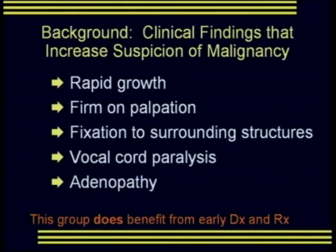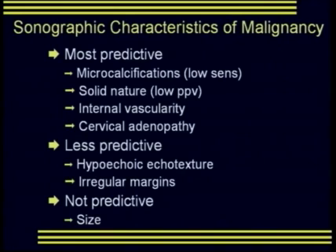Clinical findings that increase the suspicion of thyroid malignancy include rapid growth of a mass in the neck, a firm mass at palpation, masses that are fixed to surrounding structures or that have caused vocal cord paralysis, and local adenopathy. Patients presenting in this group will benefit from rapid diagnosis and treatment.